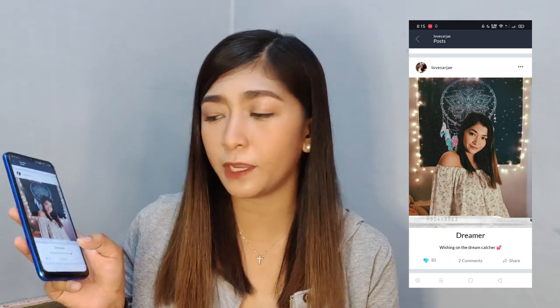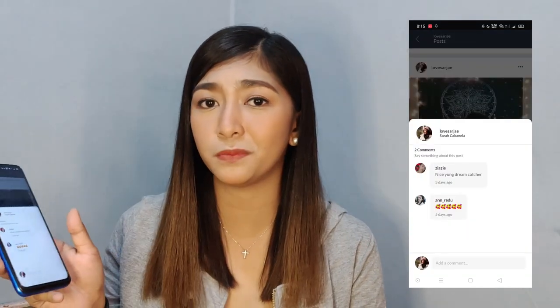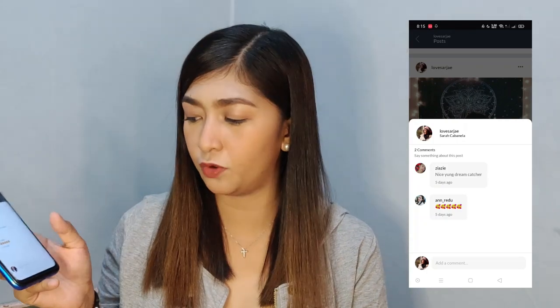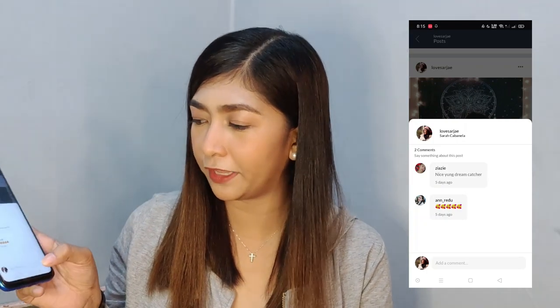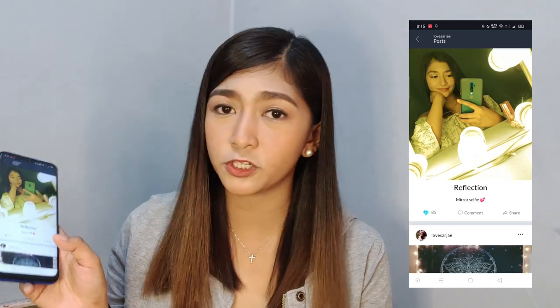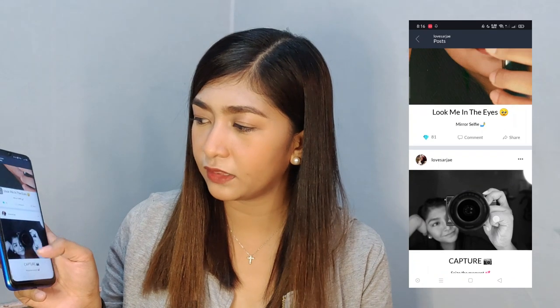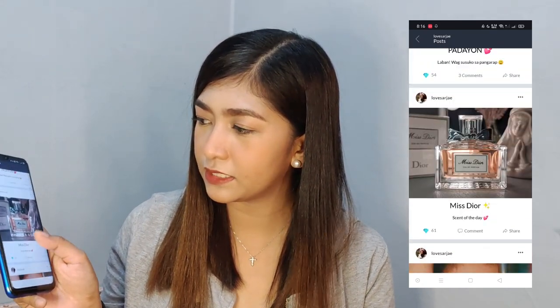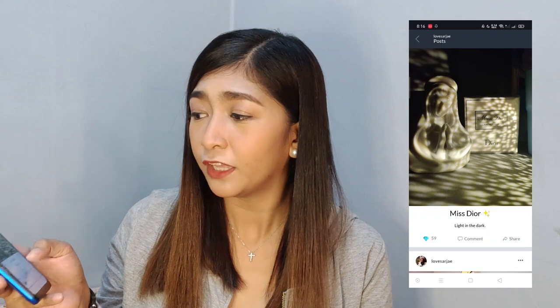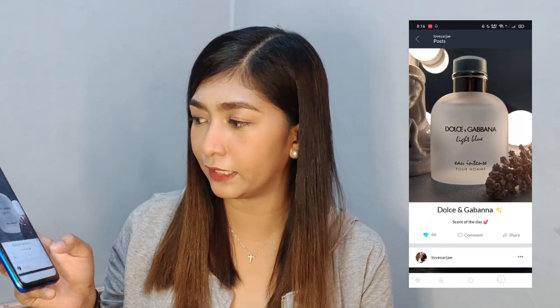It already has 85 rates and 2 comments. You can also comment on the pictures of your friends or those who follow you. You can see the other pictures — 85 rates, 81 rates, 61 rates. That's the pictures that I uploaded to my Lyka app.